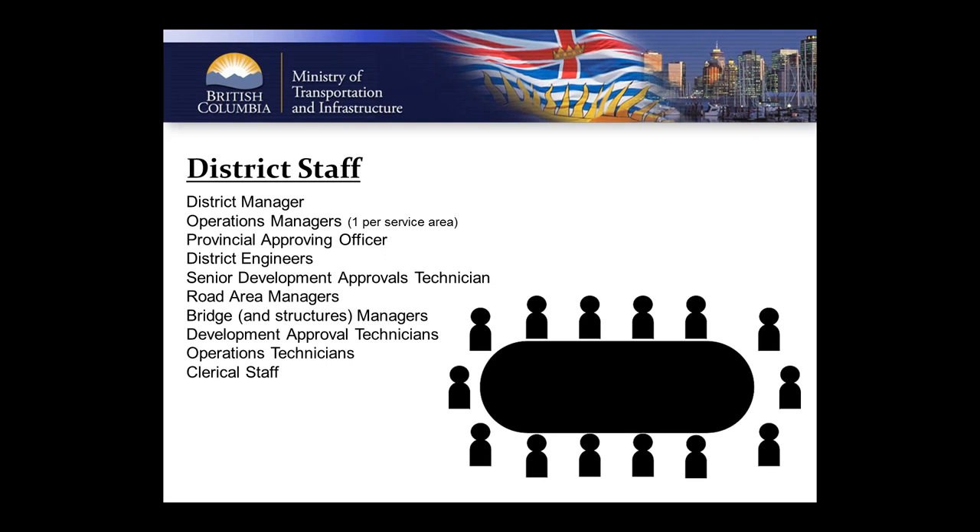A development approvals technician will generally report to a senior tech or an ops manager. If you ever need to go up the chain, note that a lot of districts no longer have district engineers — all engineering services are now provided through regional and provincial engineering groups. Knowing the staff breakdowns of your specific office and district can greatly help you understand your wait and turnaround times. One common complaint is that government takes too long, and it helps to understand that if the tech has to mail your plan to a city half the province away for review, that leads to longer wait times.